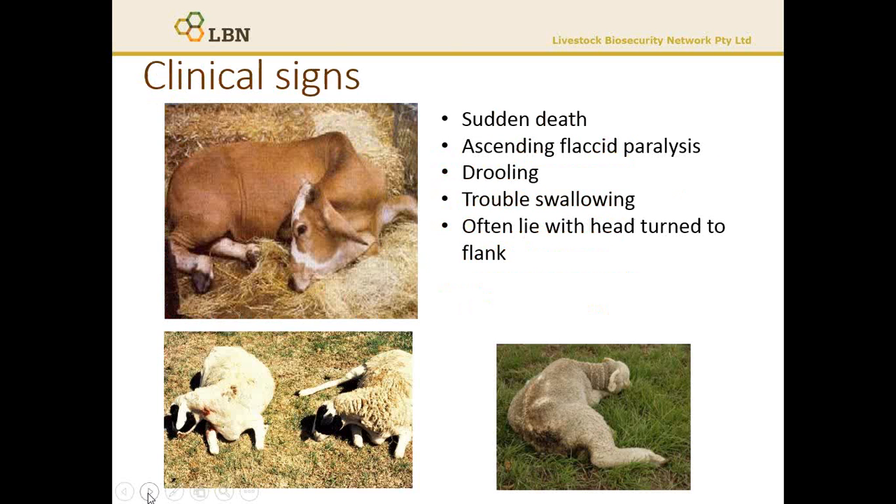Clinical signs of botulism will vary from sudden deaths, where animals collapse and die in a number of hours, to a slow progressive paralysis where animals may take many days to die. In an extensive grazing system, often cattle or sheep are just found dead. Stock in the early stages of infection, if you catch them, will display wobbly gait, stiffness and drooling.